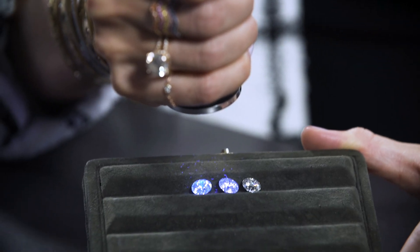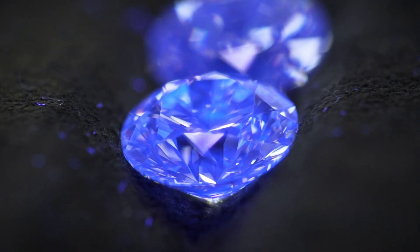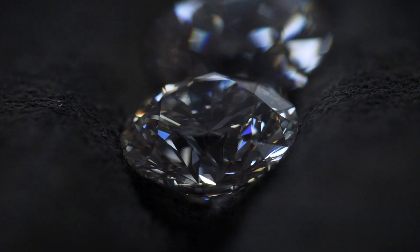Diamond fluorescence is the tendency for a stone to glow when it's subjected to ultraviolet light — for example, a black light. The effects of fluorescence are not something you would normally see under your everyday circumstances, and most people don't see it even comparing two stones, one that has it and one that doesn't.